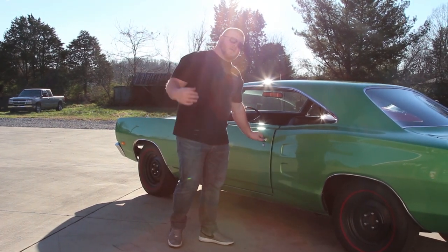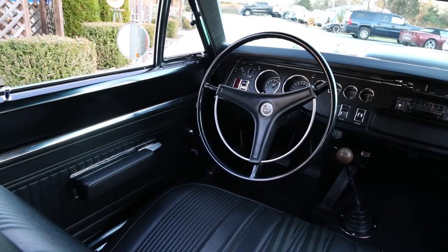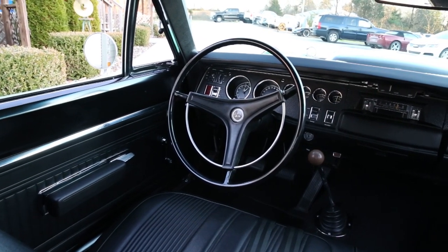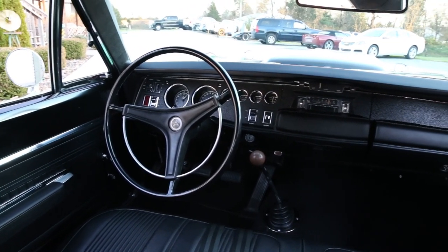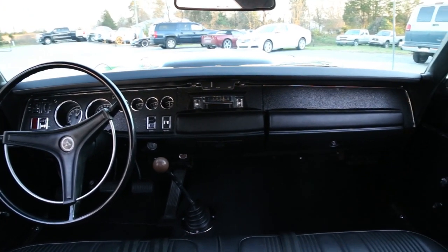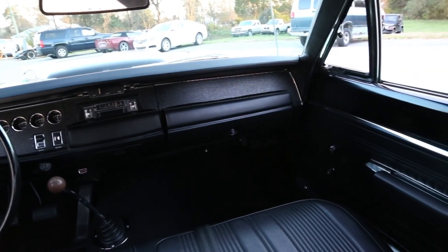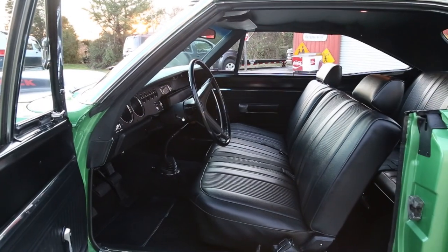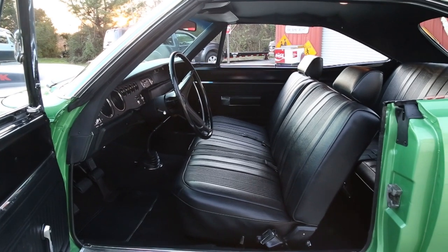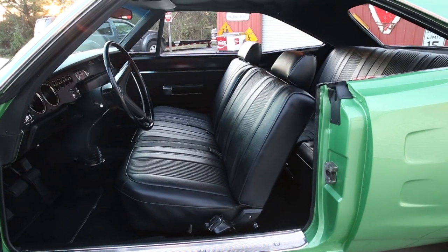Now before we go on around the outside, I want you to come on up and take a look at the interior. On the inside you can see it's done in black, which is a beautiful complement to the exterior color scheme. As we look across the dash, you can see that all of your gauges are working as they should, even down to the original clock. The dash pad is in excellent condition. As we come on around, you can see that the door panels, seat covers, and the carpet all appear to have been replaced at the time of restoration. You can also see that the headliner has an excellent fit and the dome light is working.